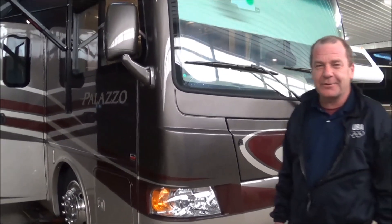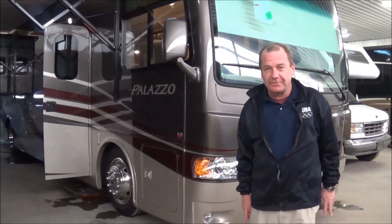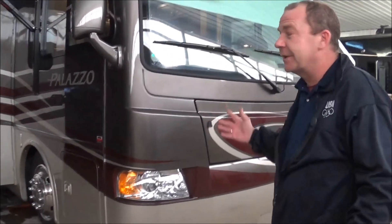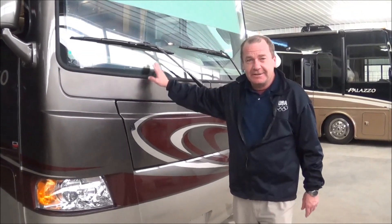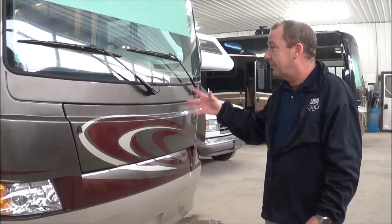It's a 2015 36.2 Palazzo. One of the key things on the Palazzo that this has over the majority of the competition — there's a lot of you out there saying, I have a 12-foot door, what motorhome can I fit in there? Right here. It's 11.10 ride height, so you can fit this in your 12-foot door, something that none of the other competition has.